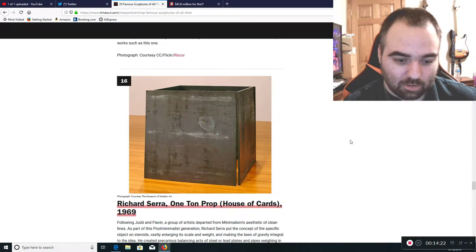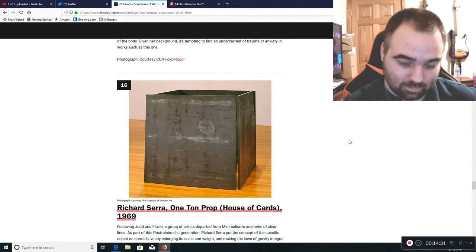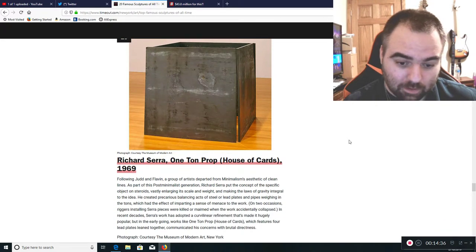Richard Serra's One Ton Prop, House of Cards — it's an improperly put-together box. That's all it is, nothing more. Toss it in the garbage and do it right next time.